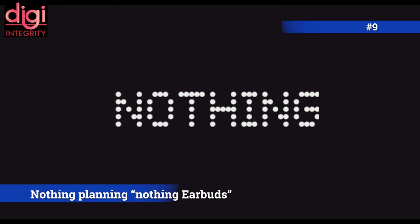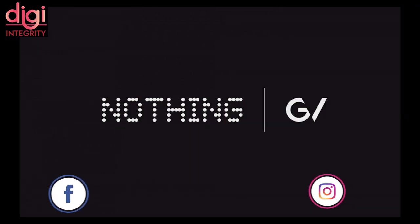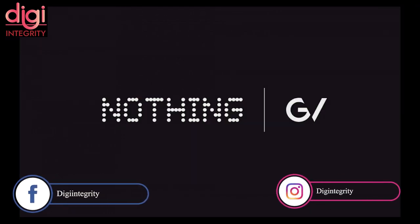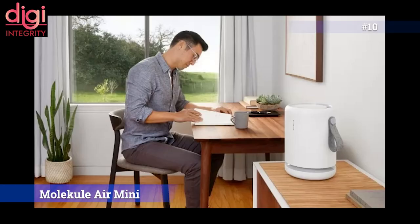OnePlus co-founder Carl Pei has started his own company called Nothing. Carl Pei said that Nothing will unveil wireless earbuds this summer. The company received investment from Alphabet's VC arm, raising about $15 million.